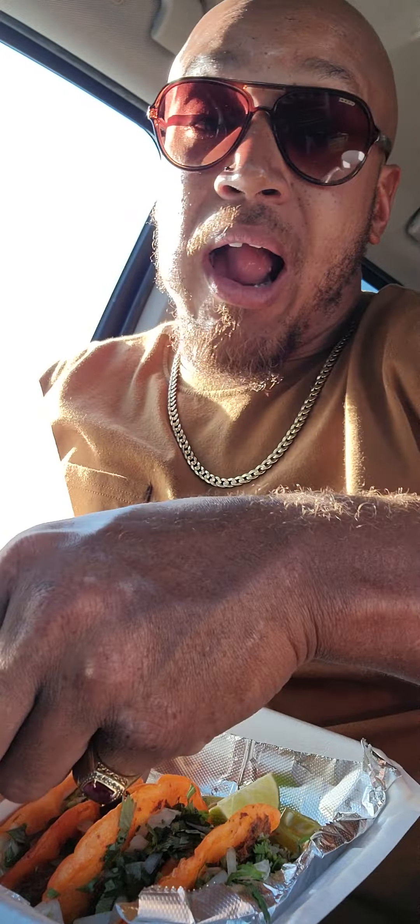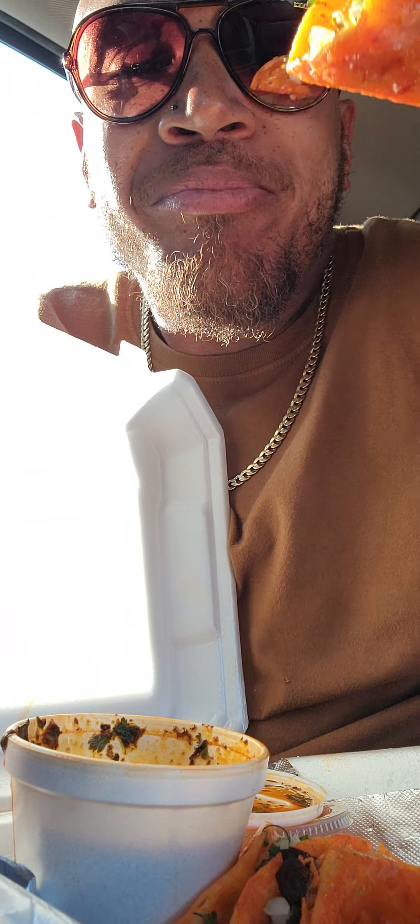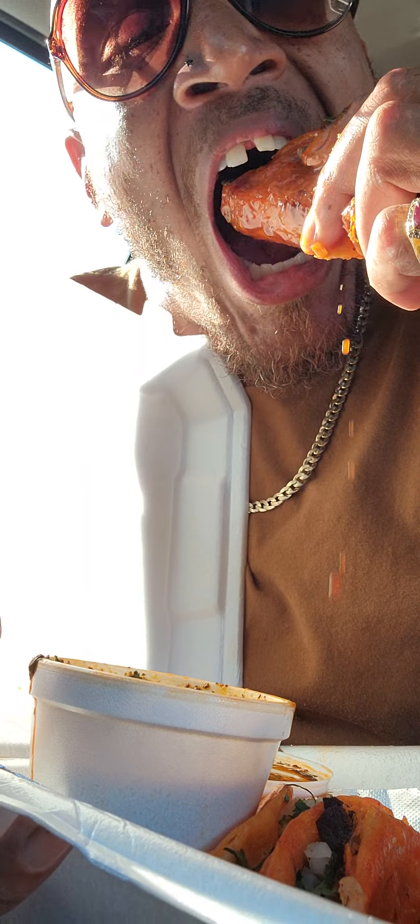I've had the birria tacos. I came here for one thing and one thing only, and those are those damn birria tacos, I'll tell you that. Oh my God. Look at the color on them birrias. Look at the color on them birrias. Mmm. That's right, cheese pull. Hands down, the best birria I've ever had.